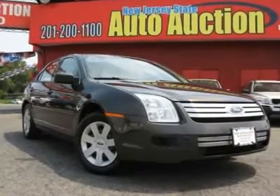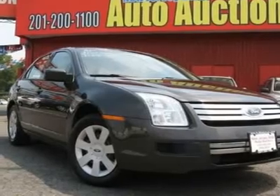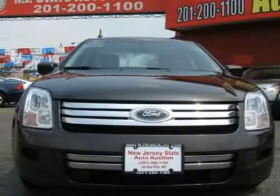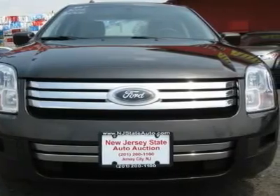Carfax One Owner Vehicle. This 2006 Ford Fusion four-door SE sedan features a 3.0L V6 FI 6-cylinder gasoline engine. It is equipped with a 4-speed automatic transmission. The vehicle is charcoal beige metallic with a camel cloth interior.